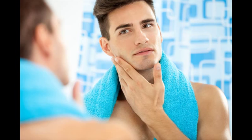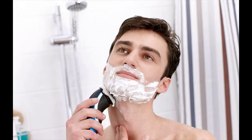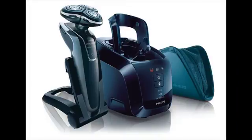Modern top electric shavers are very efficient and powerful. Some of them can give you a close shave just like the blade, but they can be noisy, especially the foil shavers. If you prefer a quiet shaving experience, then the rotary shaver is the best.